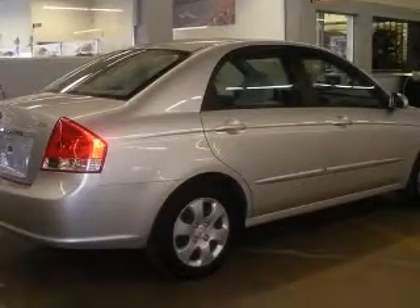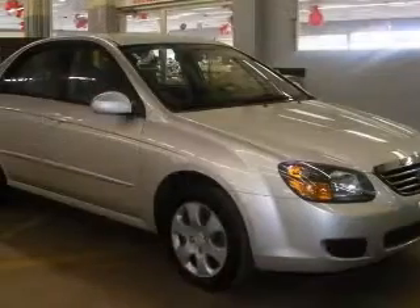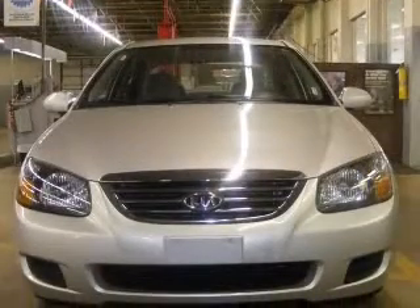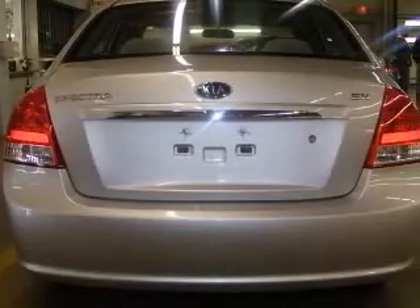This vehicle has a silver exterior and includes the following options: air conditioning, center console, full-width covered storage, clock in-dash, cruise control, front seat type bucket, and front-wheel drive.